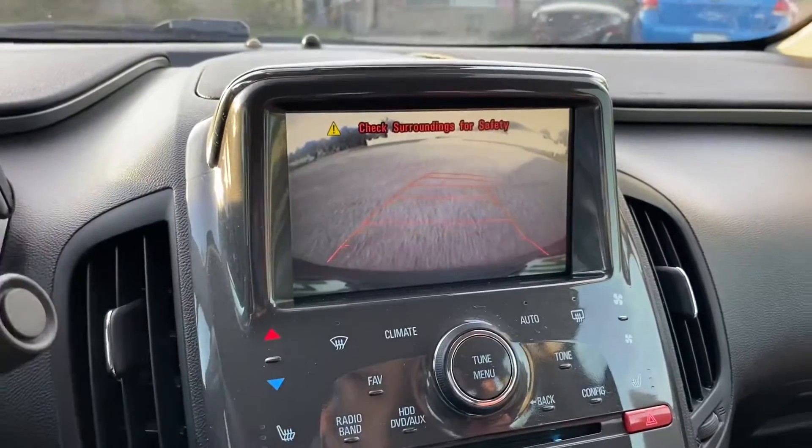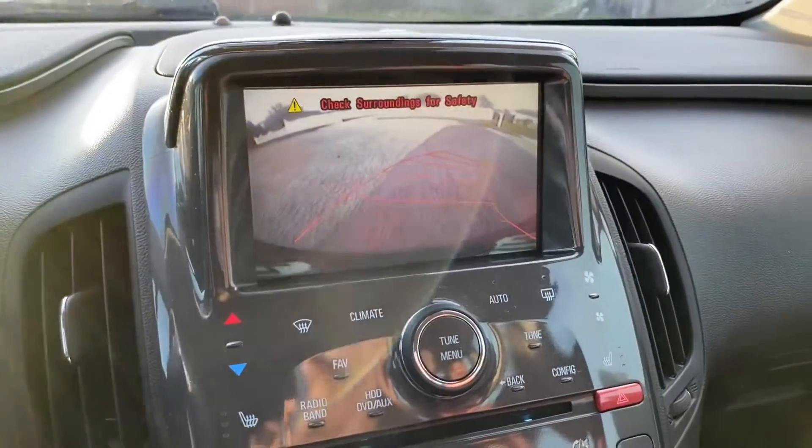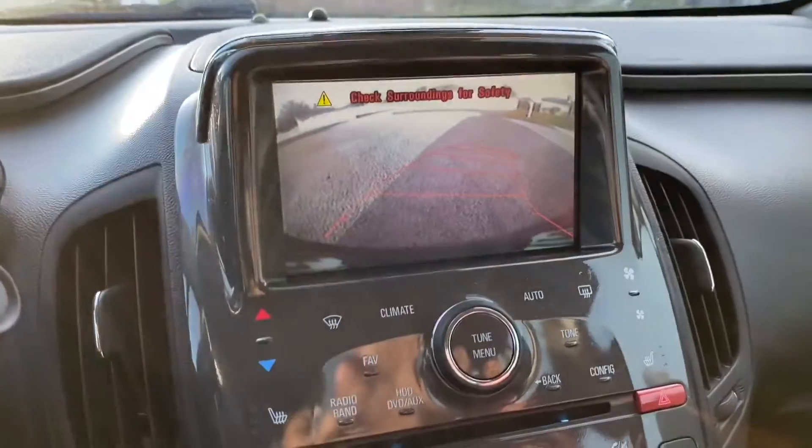Having the premium package, you do get the backup camera. And this is 2012, so the backup camera has lines on it. For some reason, the newest ones don't.